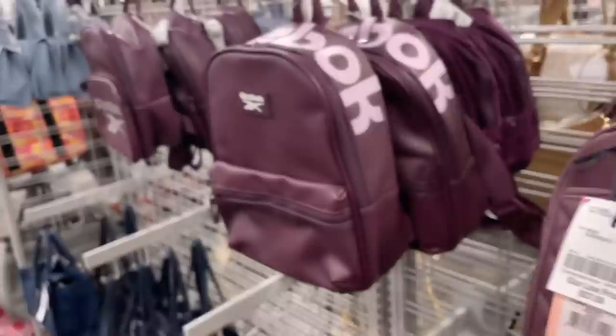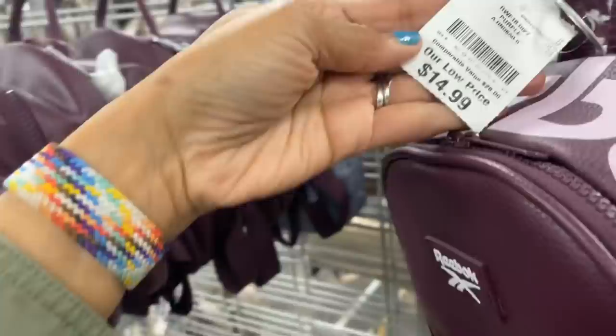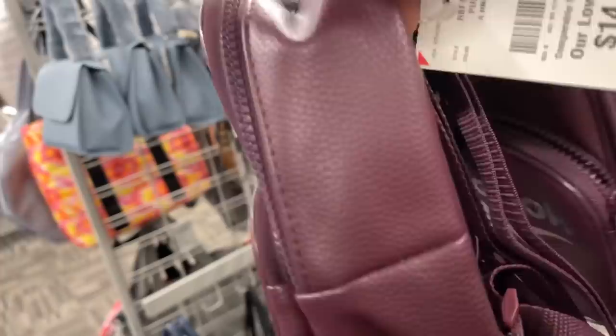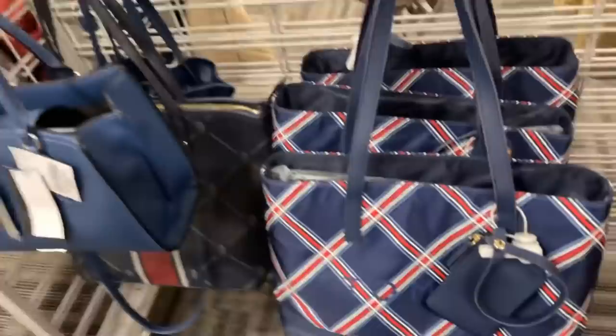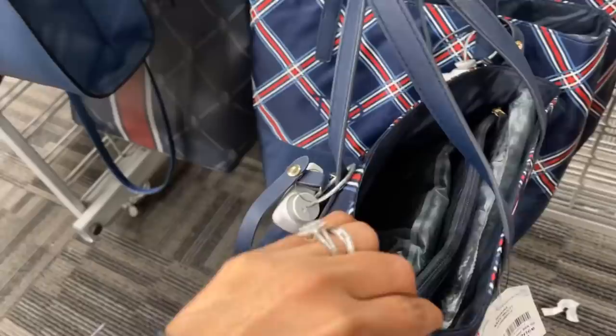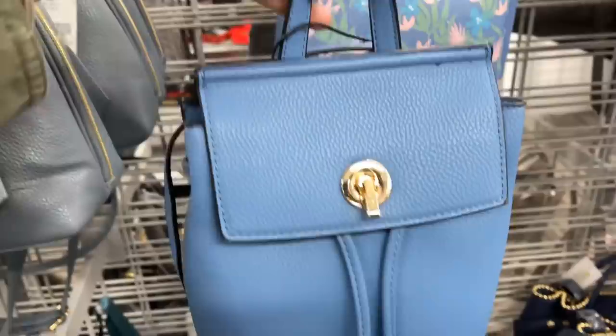Next to it we have a Reebok backpack for $15, and they have a mini right beside it in the same plum color, also $15. The Tommy Hilfiger tote — very nice, $35. Another color has a coin purse at the side. This is a nice Nine West, $28 — top handle, shoulder strap, zipper on the inside, very nice navy blue.